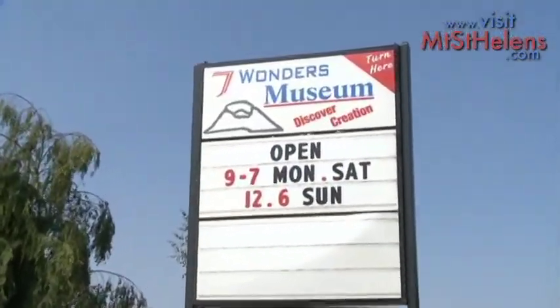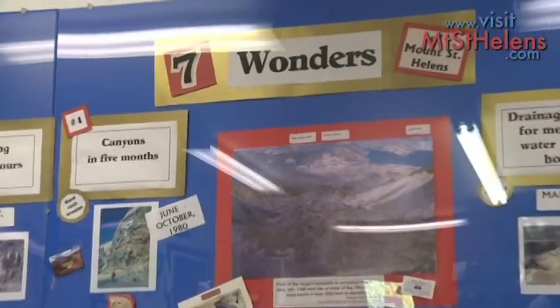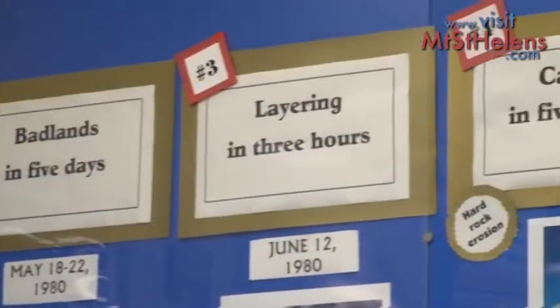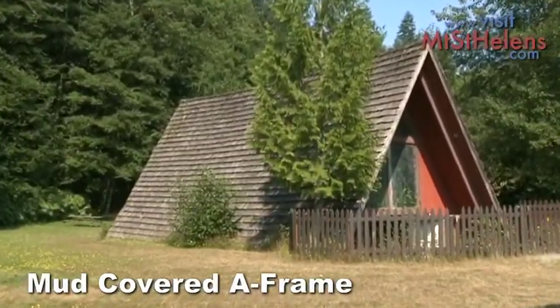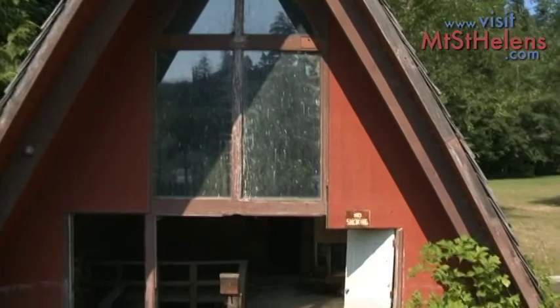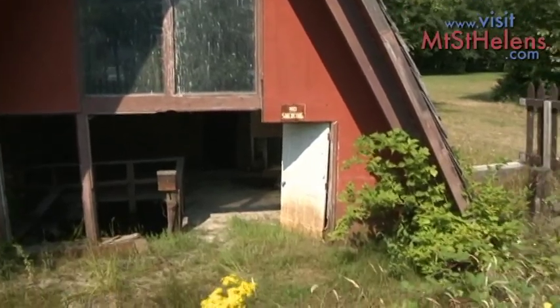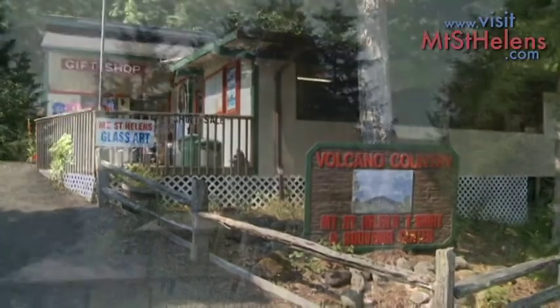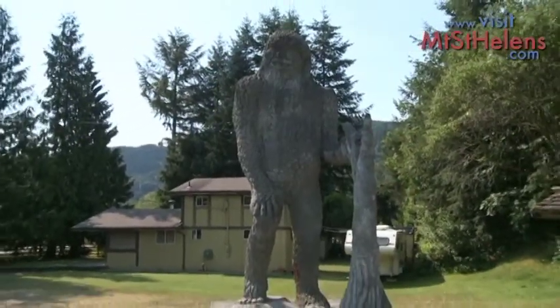Next is the Seven Wonders Museum, which presents evidence that large cataclysmic events around the Earth are far more common than first thought. Check out the buried A-frame, which was partially submerged with mud and ash when the Toutle River went over its banks. Next to the A-frame is a great gift shop with a statue of the famed Sasquatch.